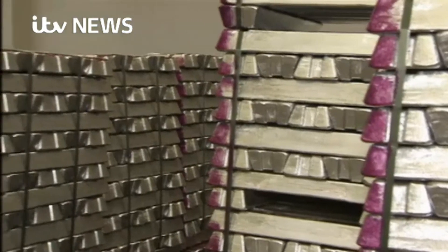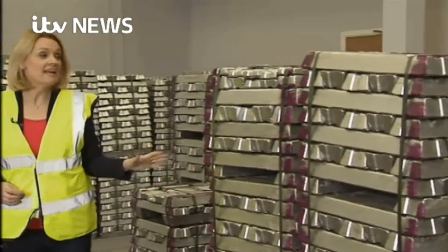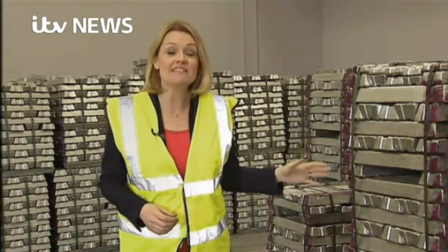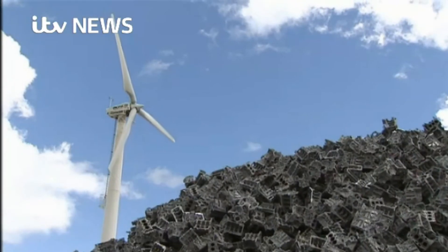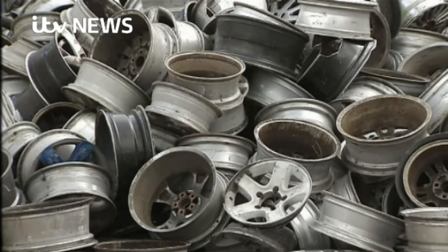Once the aluminium ingots are cast, they're stacked ready for use by the car industry. These will be sent to Ryobi, a company based in Carrickfergus, and it will turn these into engines for Peugeot, Citroen, and General Motors. The recycling of aluminium here is helping to link the two huge industries of car and aircraft manufacture.